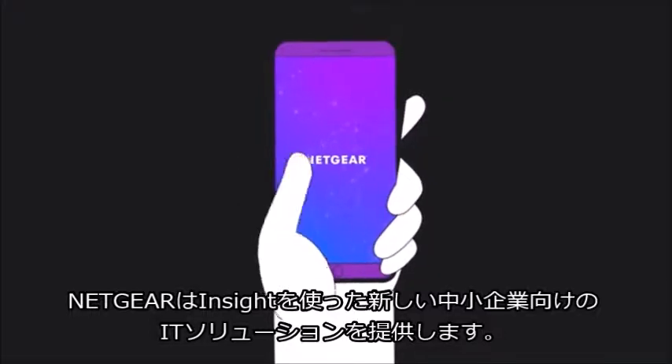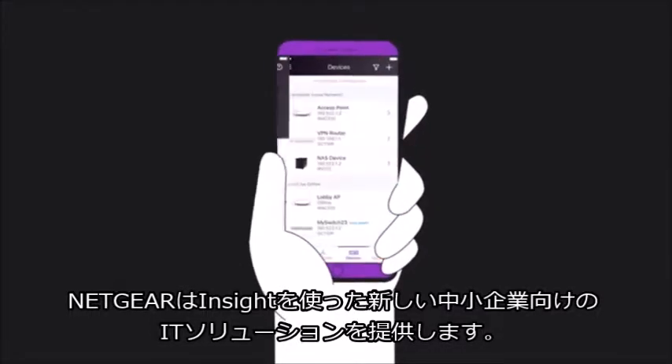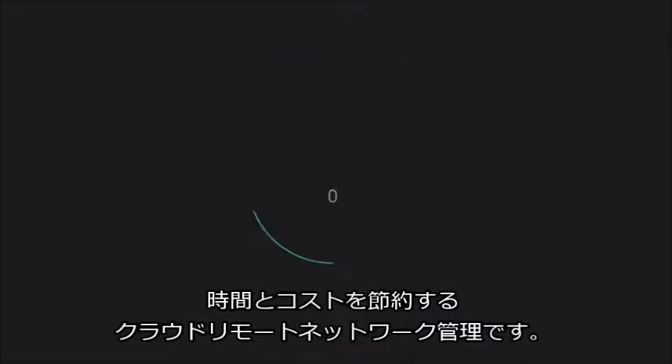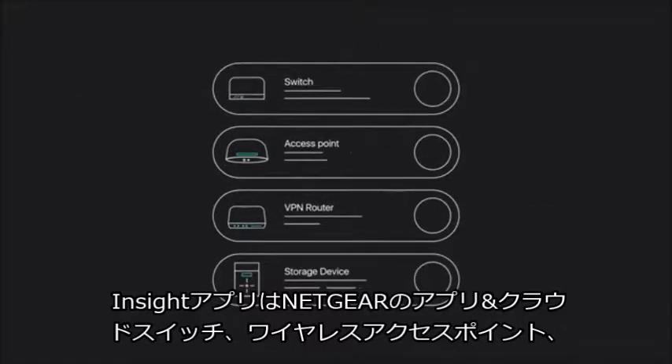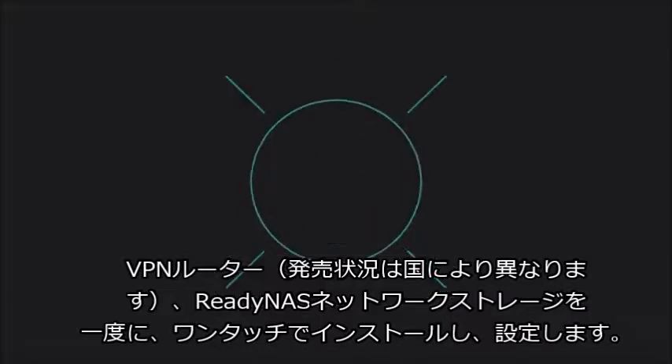That's why Netgear has ushered in a new IT revolution for small business with Insight. It's cloud remote network management that saves you money and time. The Netgear Insight app allows you to easily set up and install Insight-managed switches, wireless access points, VPN routers, and network storage systems at one time with one touch.